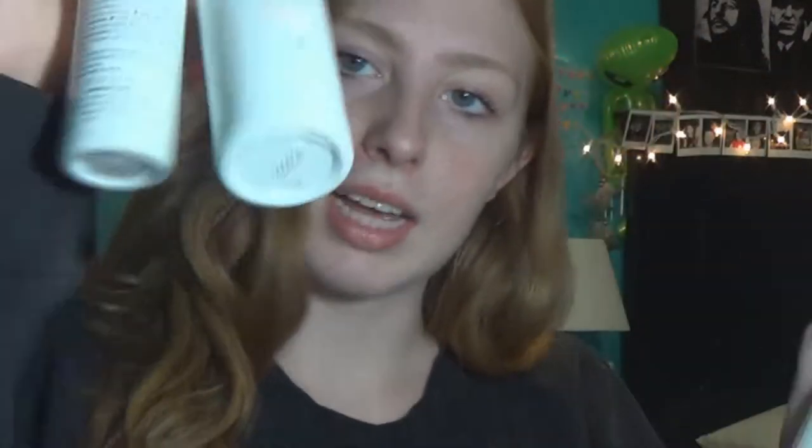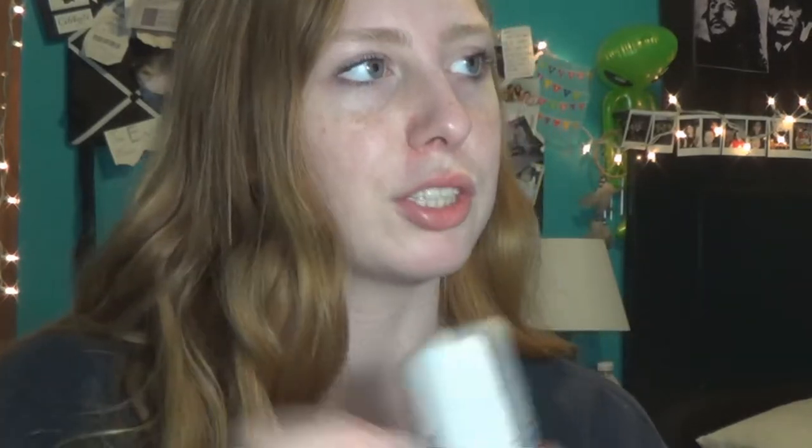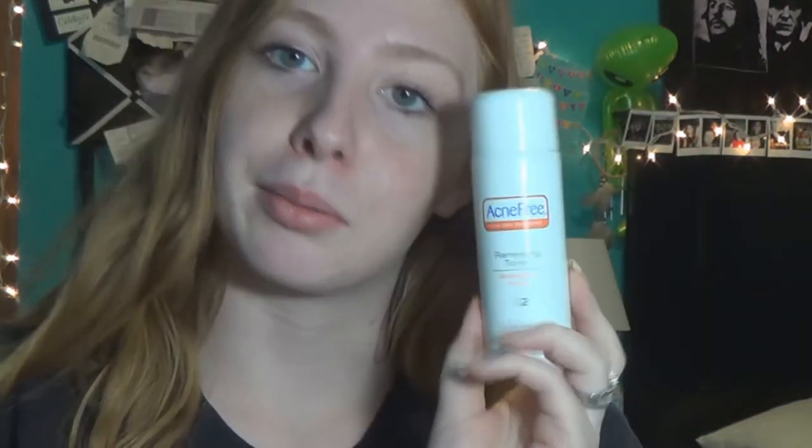After that, I use the Acne Free Renewing Toner, which is step two. This comes in a set — these two things have a mini face wash that comes with it, but I seem to go through the face wash quicker. The set is $16.17 at Walmart. I feel like this set right here really helps clear up my acne. It's just a liquid toner with advanced microbenzoyl peroxide, which is what helps clear up acne.